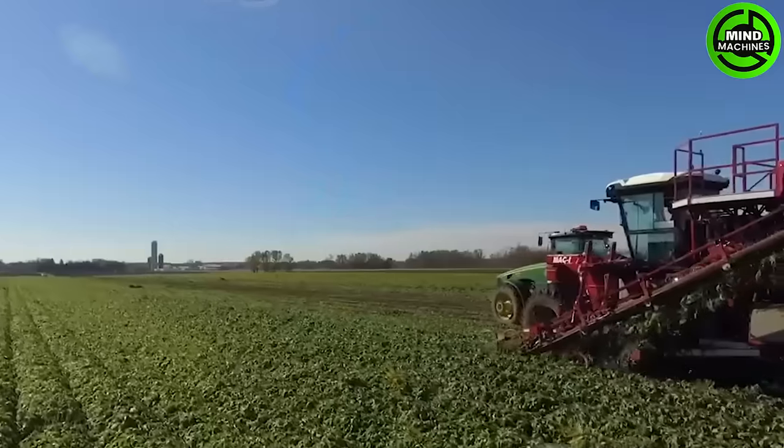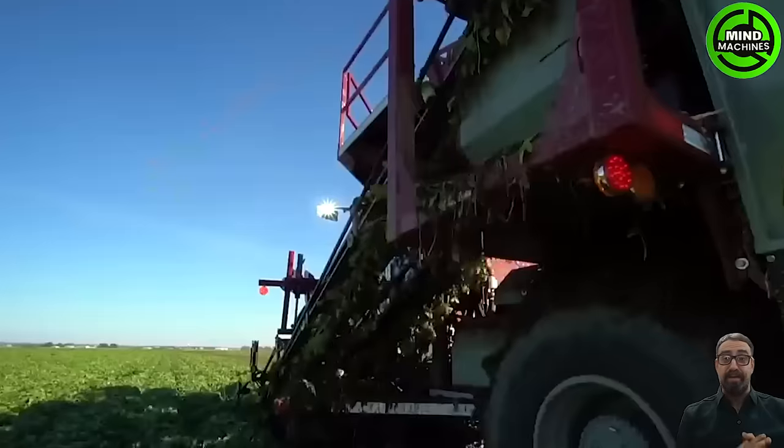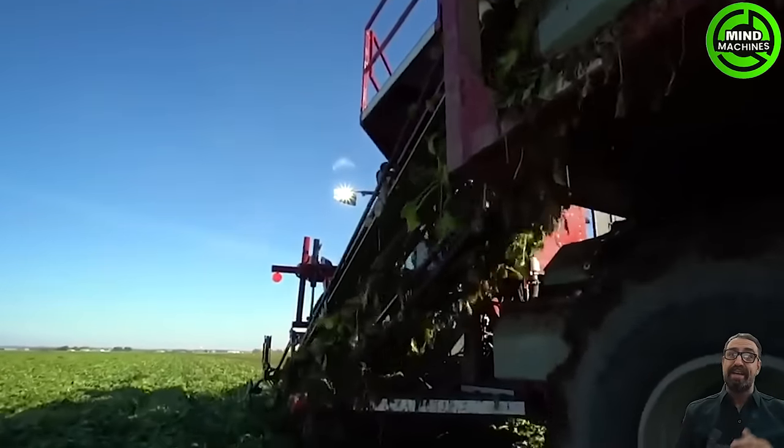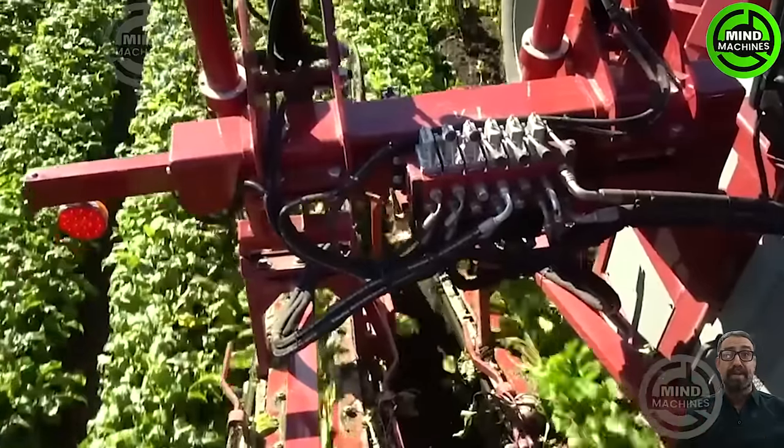The MAC-2 is a self-propelled machine equipped with specialized blades designed to penetrate the soil, lifting and separating carrots from the ground. Once extracted, the carrots are conveyed along a belt for further processing.